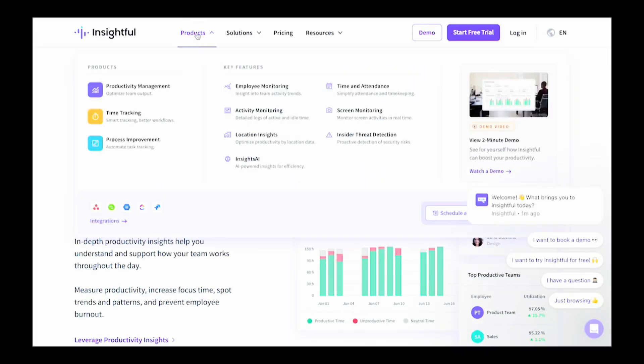Insightful is another time card app built for managing knowledge workers' time. It's designed to give business owners and managers deep insights into team productivity, with features that help you identify peak focus hours, benchmark your productivity, and prevent burnout.